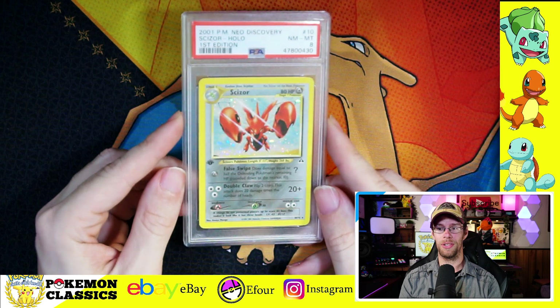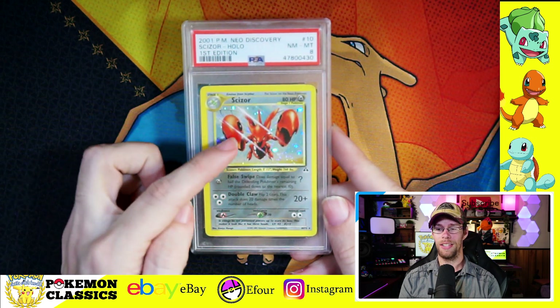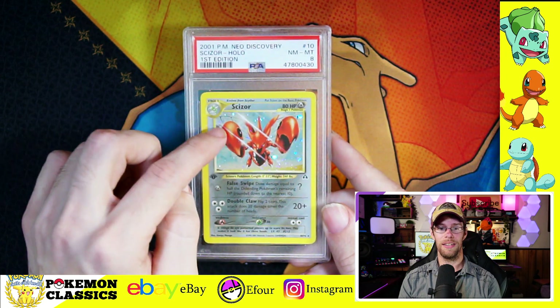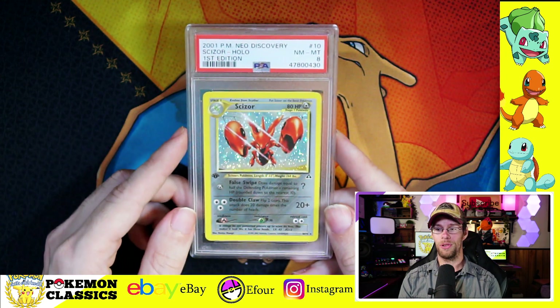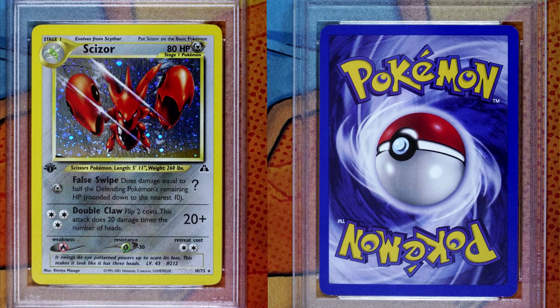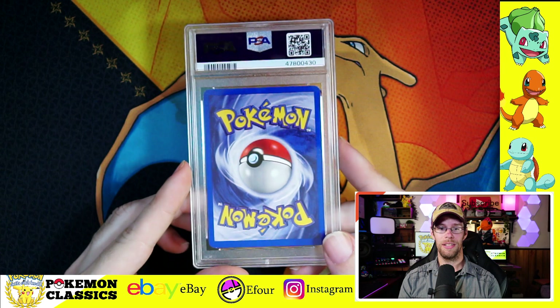Next one is one of my favorite artworks in all of Neo Discovery — that's Scizor. He's just jumping right off the canvas, attacking the viewer with those claw hands. You can even see the slash marks going across the artwork, which I think is awesome. Backside again is really clean. Another 8.